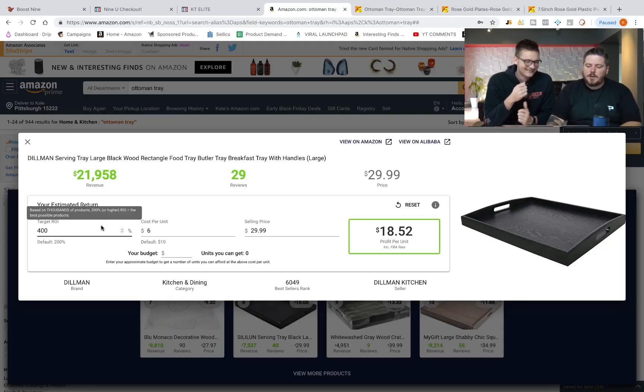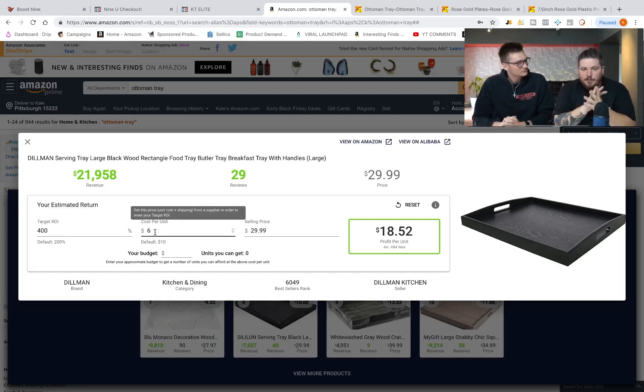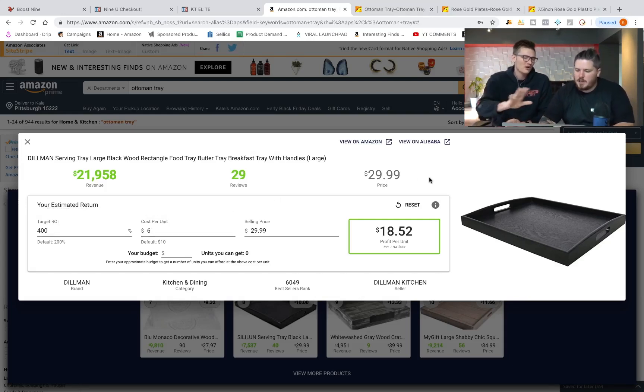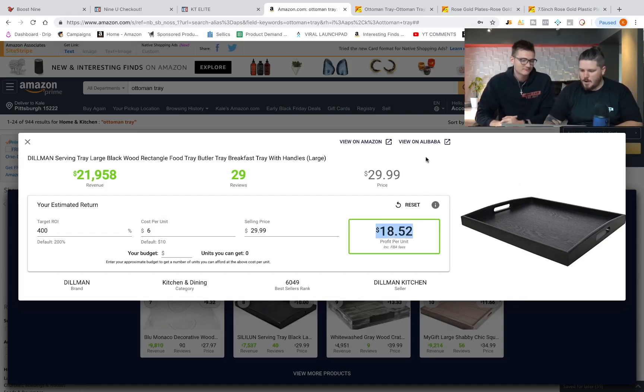Don't forget that the cost per unit in the tool includes shipping. So at $6, as long as you can get shipping under $4 per unit, you're going to get 200% ROI. And the profit number is also calculating in all the FBA fees that Amazon will charge you — that's all built in.